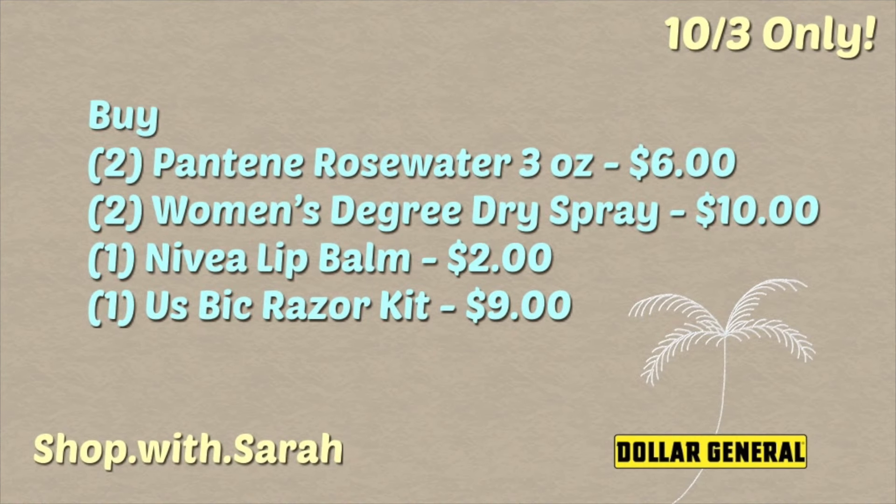The first deal is for the Pantene Rose Water — they are in three-ounce bottles, a couple of different products, and they are three dollars a piece. You're going to want to pick up two of those. Look for those in a center display up by the front, not on the actual regular shelves.